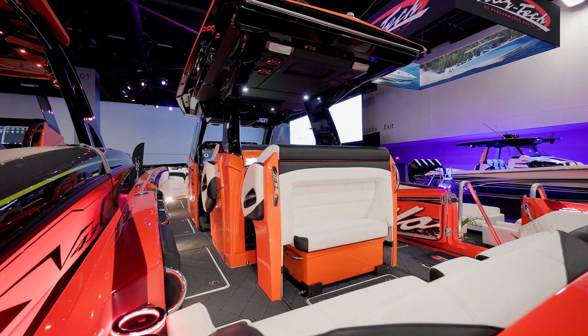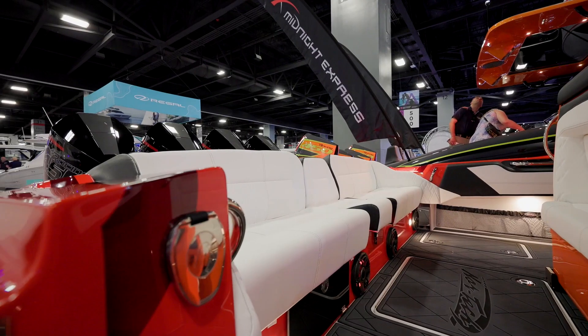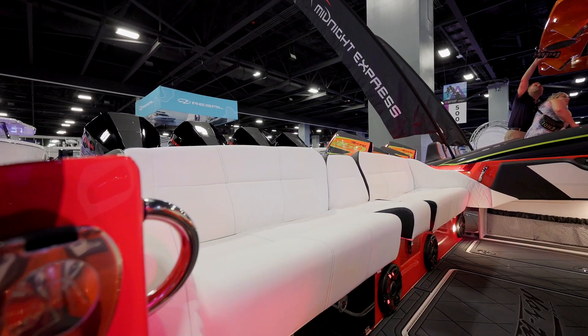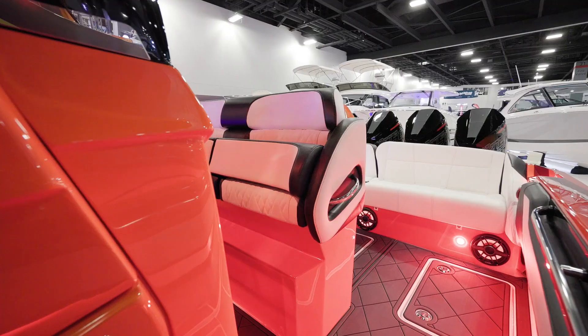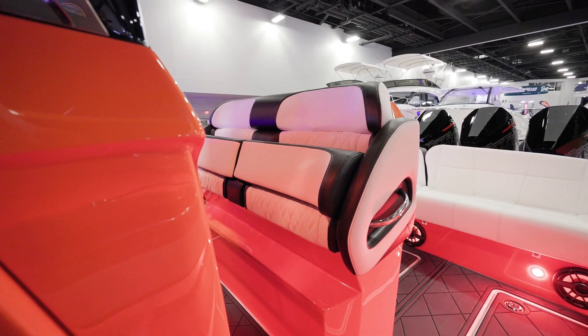Moving forward, we have a nice big club seat. This aft seat goes full beam and can be configured in several different ways, depending on what the client would like. Forward to that is a second-row seat — this is an option that NorTek provides — with a pull-out cooler seat and flip-down bolsters.